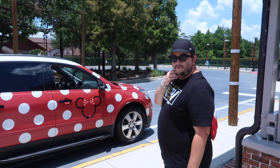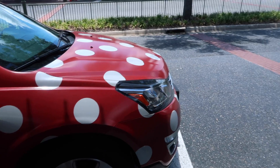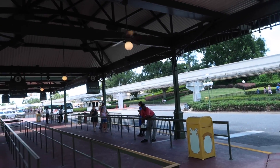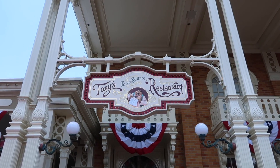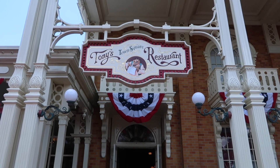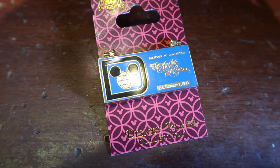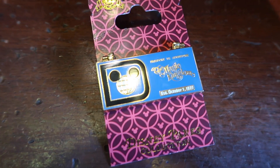I love Minnie Vans — it's the best service. And we just got dropped off right at the front gates of Magic Kingdom. That's worth the $30 or some change. Today's dining review is coming from Tony's Town Square Restaurant, which is themed to Lady and the Tramp. Look at this — it's a passport to Magic Kingdom pin, and it opens! I bought the passport one — it was too good not to buy.